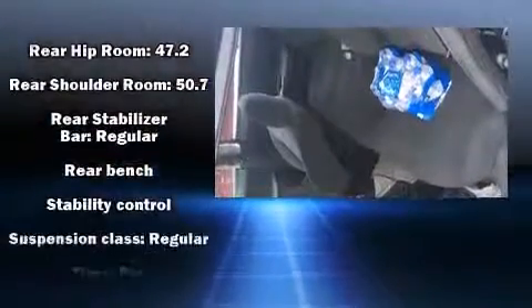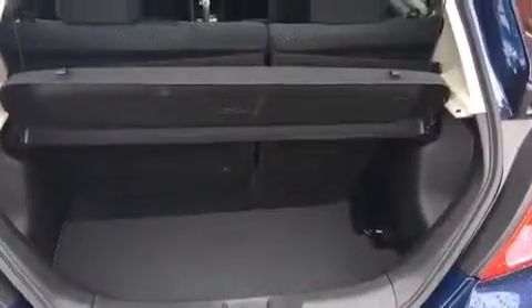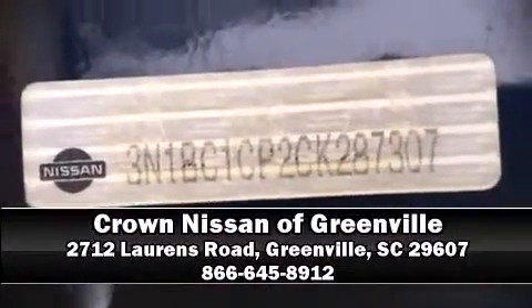A Carfax History Report provides you peace of mind by detailing information related to past owners and service records. Stop by our dealership, or give us a call for more information.